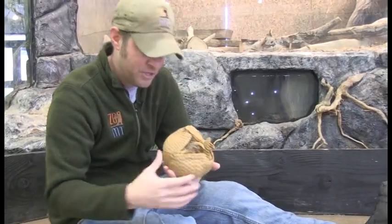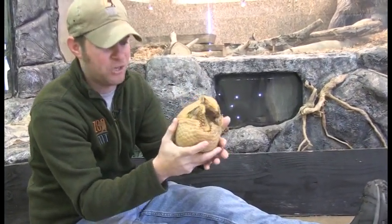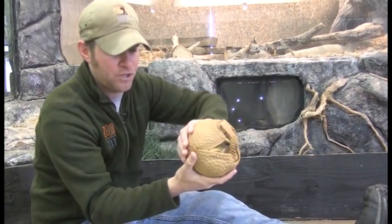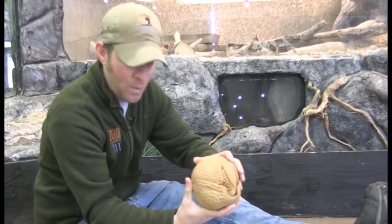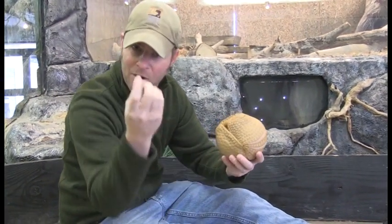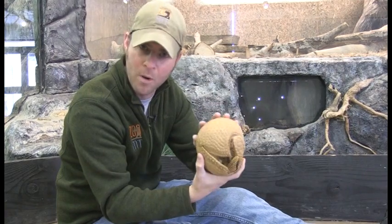Now let's talk about this shell. This young lady here is very excited to say hello — you've met her before, the armadillo. She too has a shell, and just like the turtle, their shell has this covering on it, and that shell is actually made out of bone as well, which is kind of cool. The fur, the hair that you see on her, is made out of keratin, same as your hair. But believe it or not, the shell itself is actually more of a bone material.